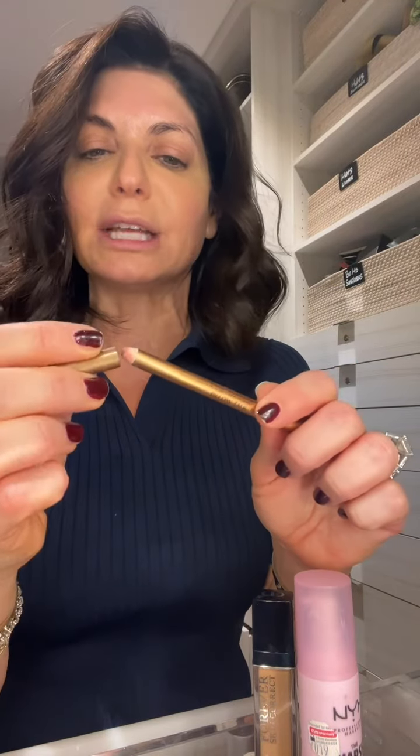And finally, Pillow Talk by Charlotte Tilbury. This color I can wear with absolutely anything. I love it. It goes on really, really nice and soft and doesn't pull at my lips, which, when I have dry lips and stuff, that's so frustrating.